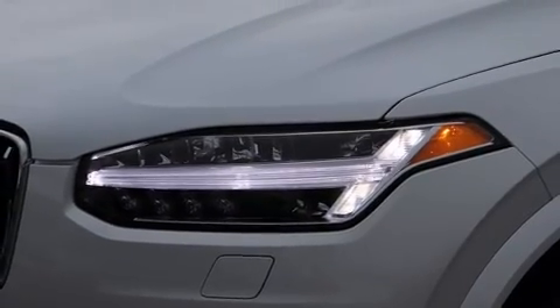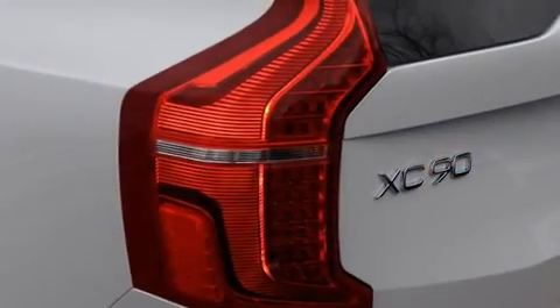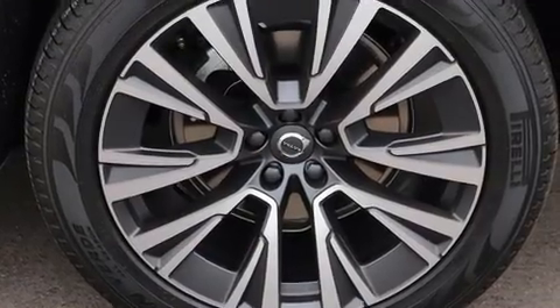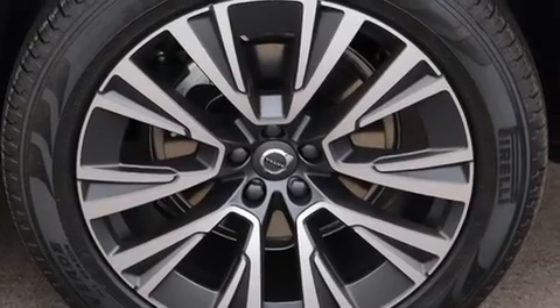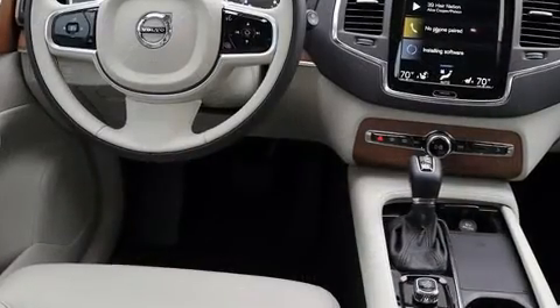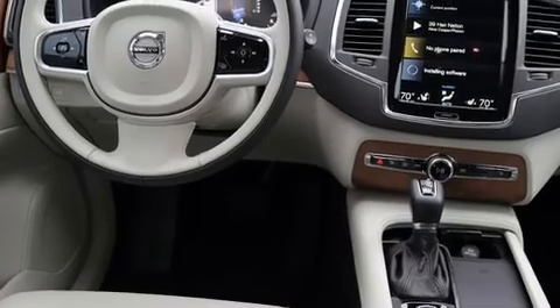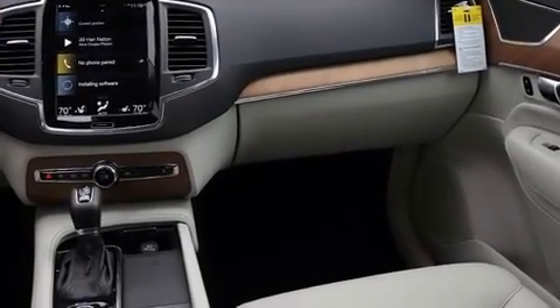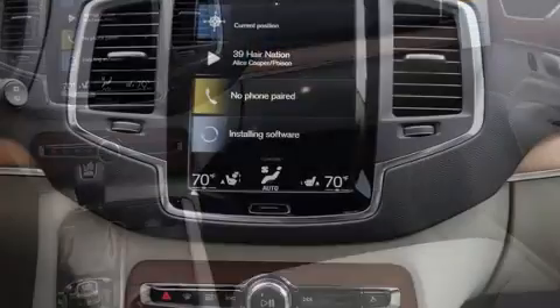Volvo ensures the safety and security of its passengers with equipment such as head curtain airbags, traction control, brake assist, anti-whiplash front head restraints, a panic alarm, an emergency communication system, and four-wheel disc brakes with ABS.